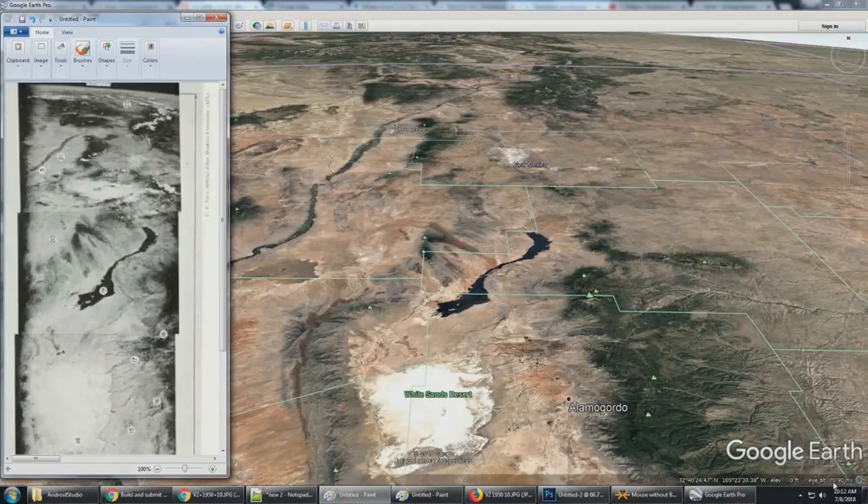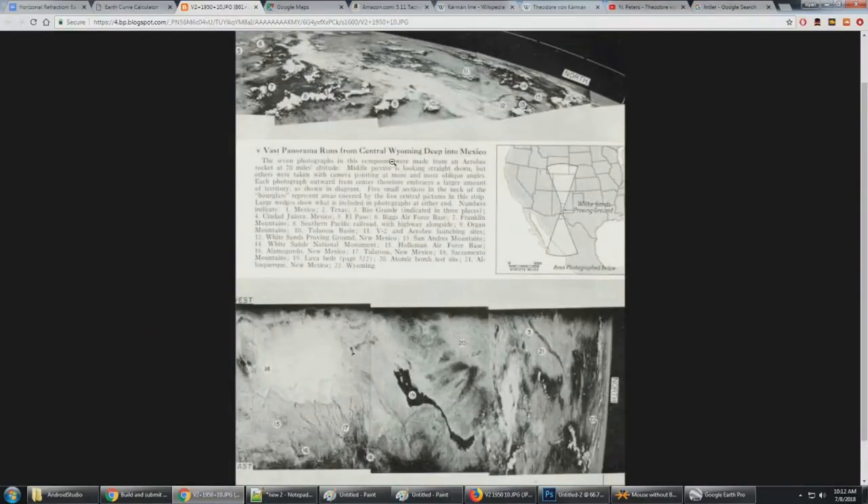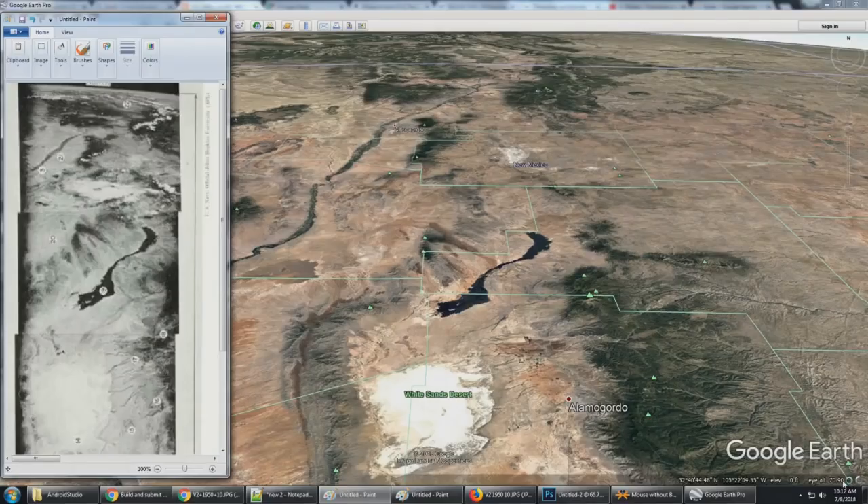To make sure that our 70-mile elevation is correct, the 7 photographs in the composite were made from a rocket at 70 miles altitude, and again 22 is Wyoming. So we're at 70 miles altitude as we can see. There's the White Sands desert, and we can see the lava bed here. Moving up into this area, you have Albuquerque just over here. Moving up from there, you have this dark area, and the second larger dark area above that. And right in the middle would be the 22 mark — basically where the mouse cursor is right here.